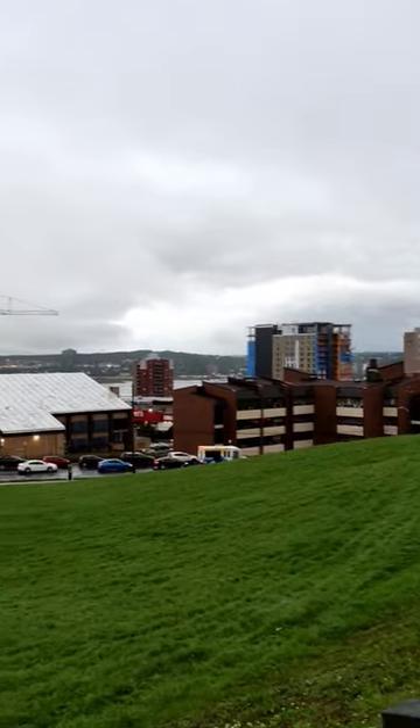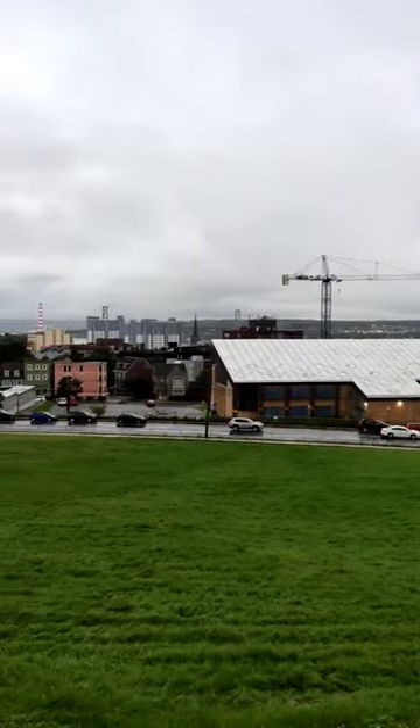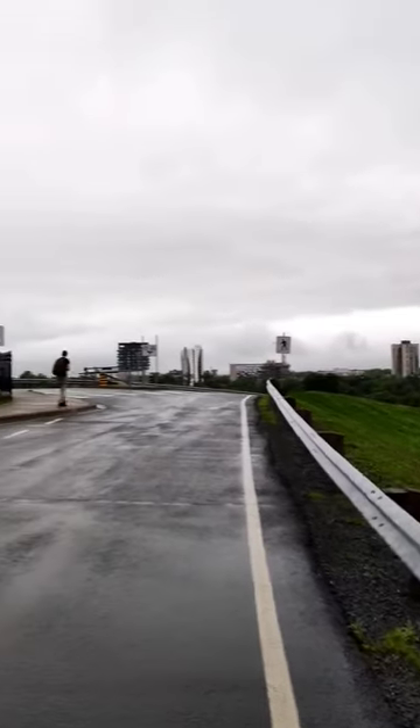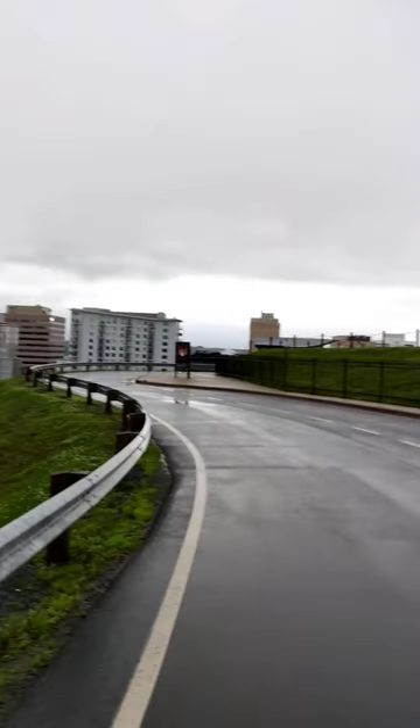This is a huge area. You can see that it's a dark mouth. This is a small Halifax in Canada. Thanks for watching guys. Enjoy your day.